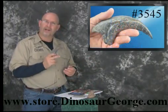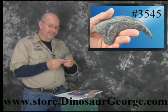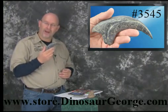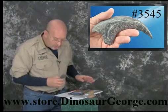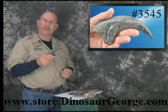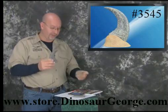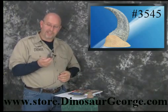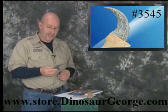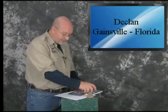And speaking about raptors, something new for our catalog — this thing is absolutely awesome. This is the claw, the hand claw from a Utah Raptor. It's item number 3545 on our website. It comes with a little display stand so you can put it on your desk or counter. So if you're looking for something really neat to start or add to a collection, this is a really cool piece. Let's jump into this thing.